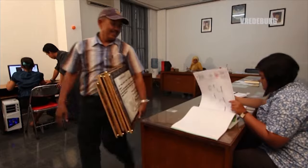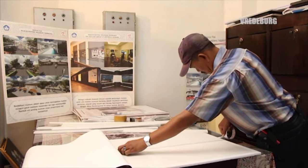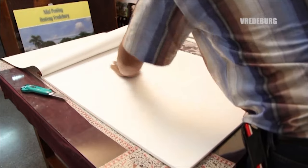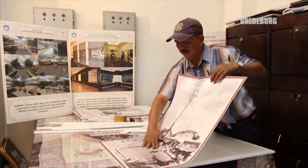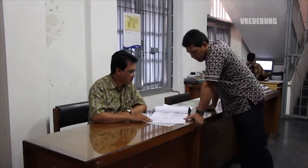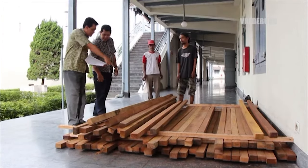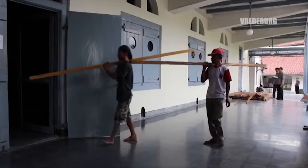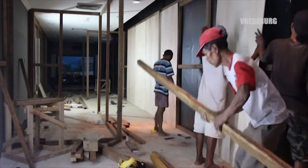Untuk menambah daya tarik bagi pengunjung, selalu dilakukan inovasi dalam penyajian pameran. Pengembangan adalah peningkatan potensi nilai, salah satunya dengan cara melakukan revitalisasi. Revitalisasi bangunan dilakukan untuk menyesuaikan kebutuhan ideal museum.